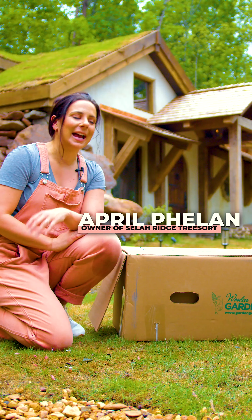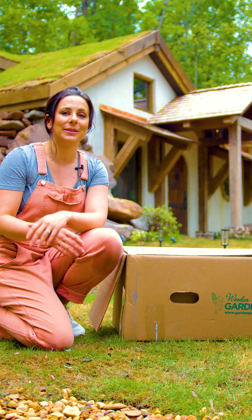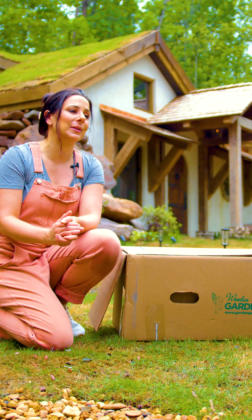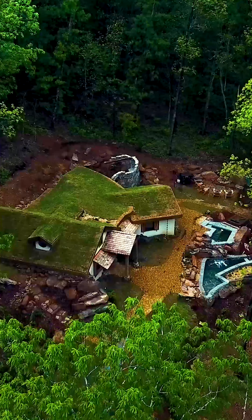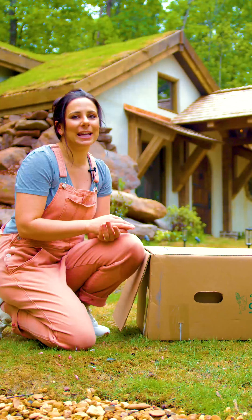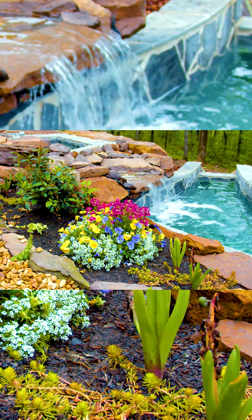Hi everyone, I'm April Phelan and I own and run Sailor Ridge Treesort with my husband Daniel Phelan. We have several different unique builds in the North Georgia mountains and this is our latest build, the Shiloh. It's a fairy tale-like cottage but it isn't taken to that fairy tale-like level until these plants come and really elevate its beauty.